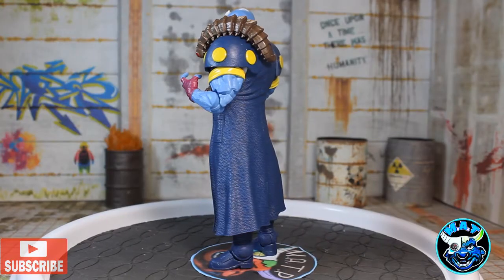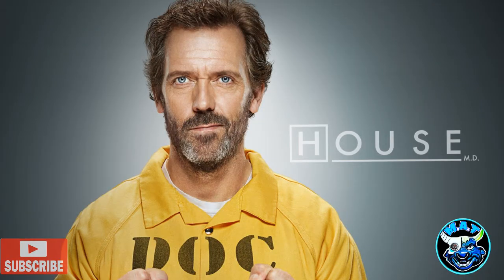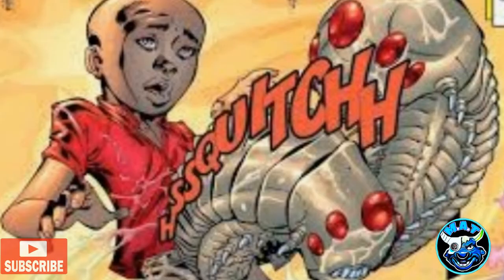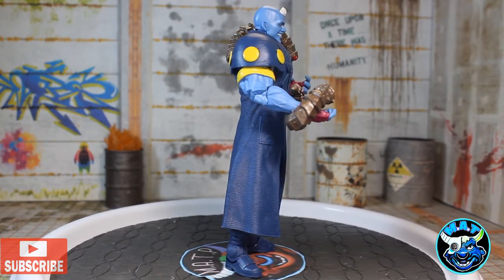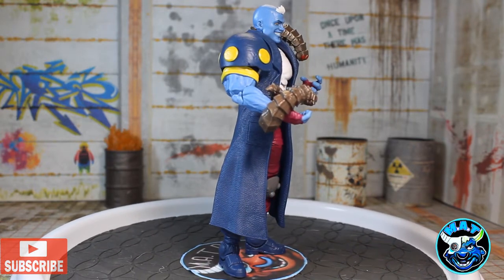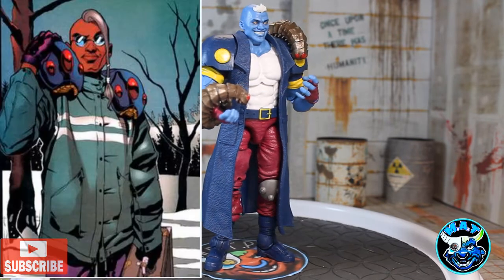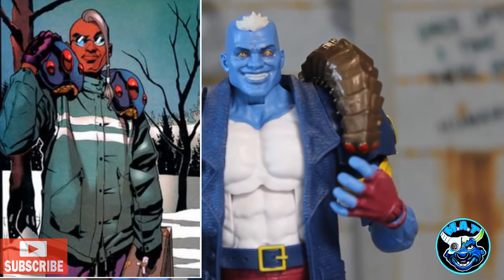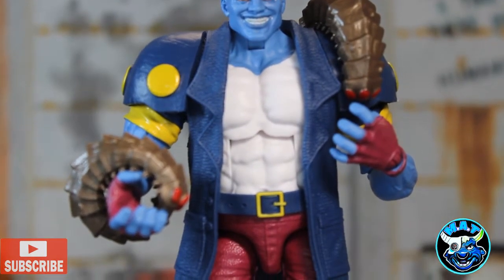Maggot was created in 1997. His backstory is very interesting — more like an episode of the TV show House. Those slugs, Eenie and Meanie, were living in his stomach as a child and Magneto pulled them out. That's a brief description of this guy's backstory. Here's a picture of the character — I think he would have made a very interesting action figure, and maybe we'll see this version down the road, looking great in his long jacket.